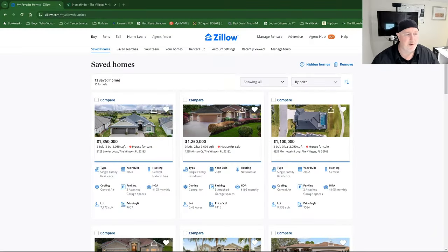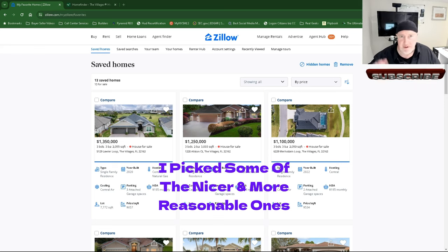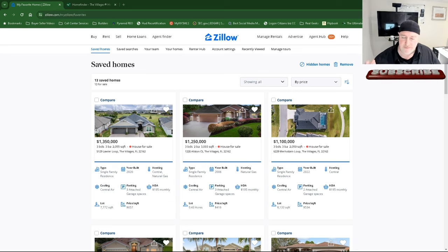Hi folks, Mark here at Gilbo Realty. Today we're going to review homes with pools on the MLS. I may have to make this a two-part series just because of the number of houses with pools — there's about 13 that I saved, but there's more. I'm not going to review the Villages with pools today because they have way more inventory with pools than the MLS.